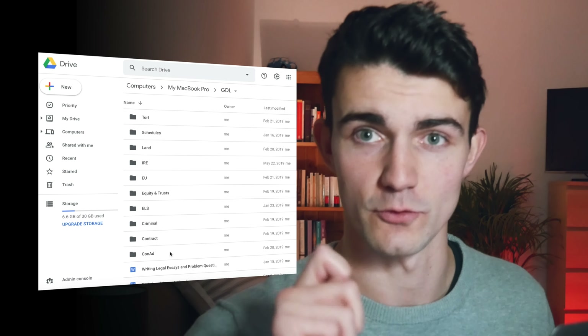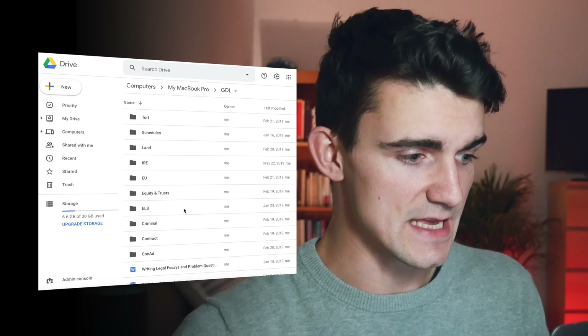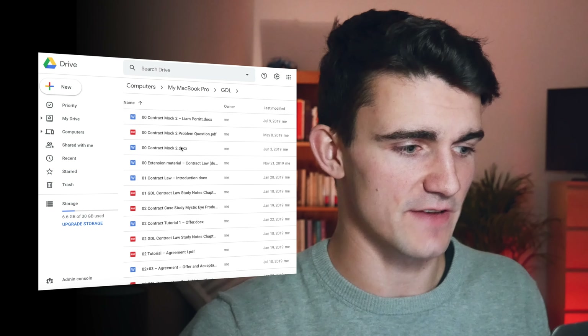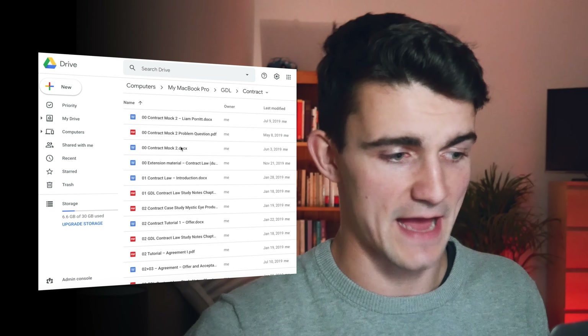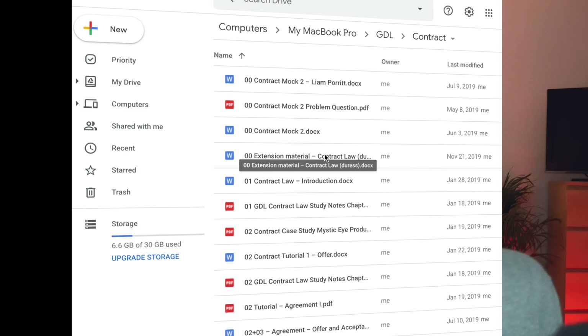I then have a few different documents at the bottom that don't fall into any of those categories — extra pieces of information, for example a general piece of information and advice on writing legal essays. Then if we go into one of these folders, for example Contract, my next piece of advice is to make sure that there is an extension material contract law duress document clearly separated.